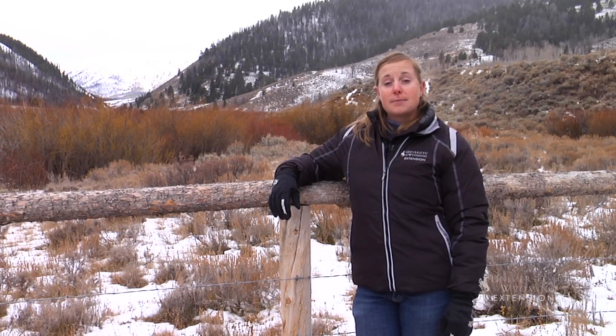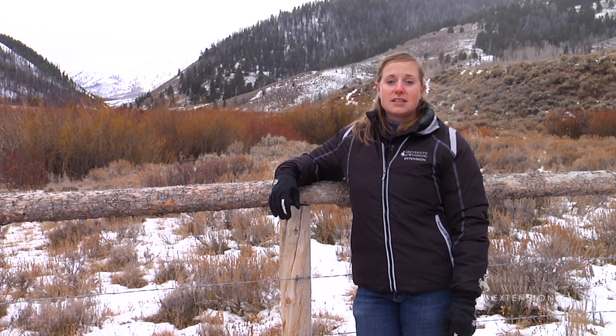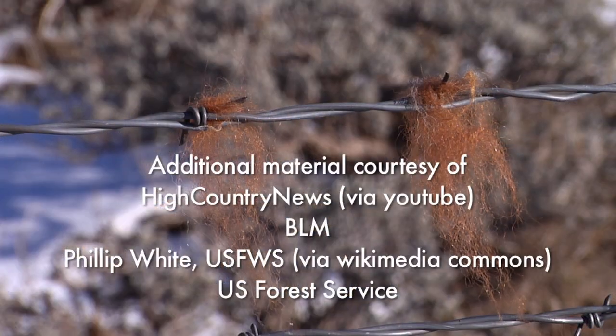With the conversion of fences to those that are more wildlife friendly, big game animals will be able to complete their migration routes and continue to roam free across the West. From the University of Wyoming Extension, I'm Mae Smith, exploring the nature of Wyoming.